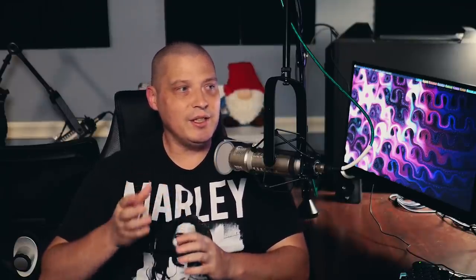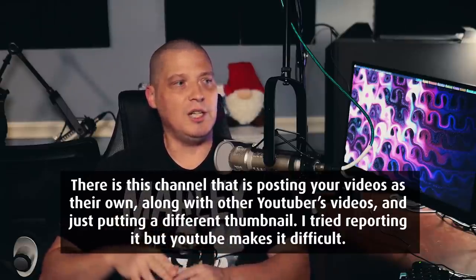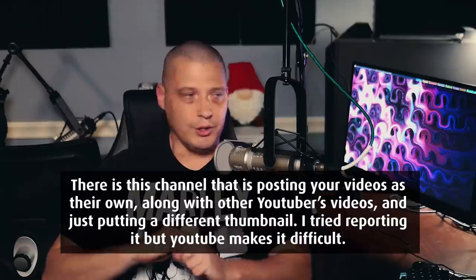The next question: HeyDT, there is this channel posting your videos as their own, along with other YouTubers' videos, just putting a different thumbnail. I tried reporting it but YouTube makes it difficult. I'm not going to share the link because there's no reason to spread awareness of this scummy YouTuber. I occasionally get messages about this — and this person mentions that YouTube makes it very difficult to report this kind of stuff. Yes, reporting anything on YouTube kind of sucks; they make it very difficult. You have to jump through a lot of hoops.